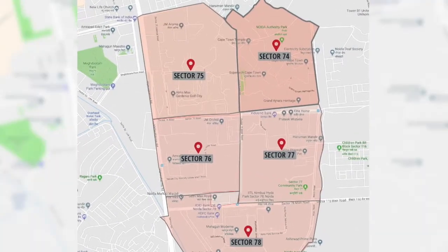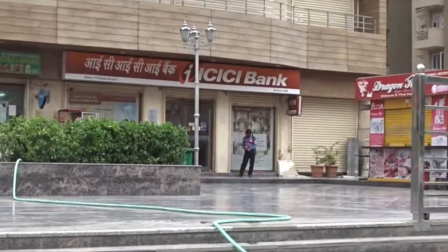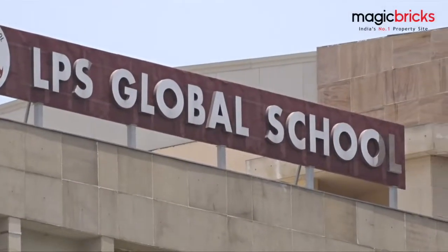I am in Sector 74-78, NOIDA, a cluster of sectors that houses multi-storey apartments. It is serviced by banks, retail shops, schools, and hospitals within a 5km radius.